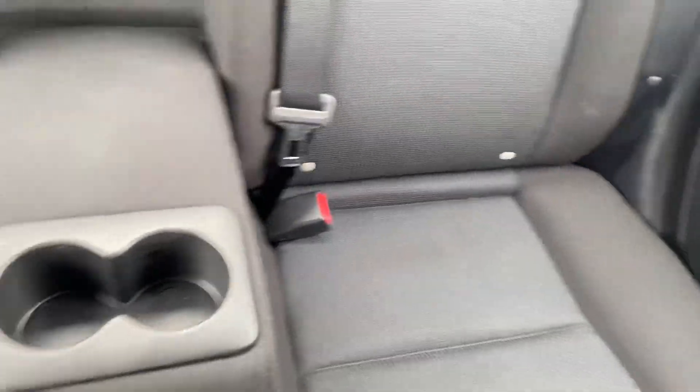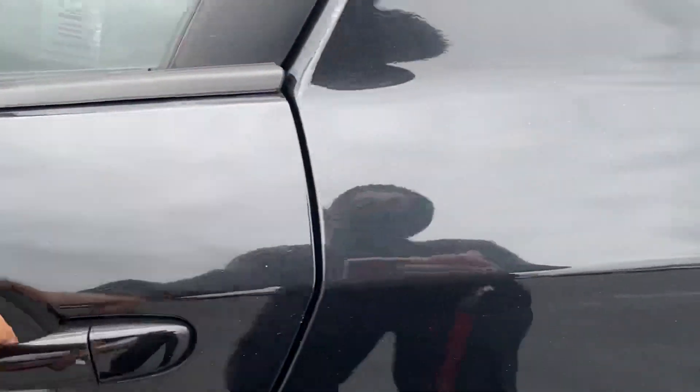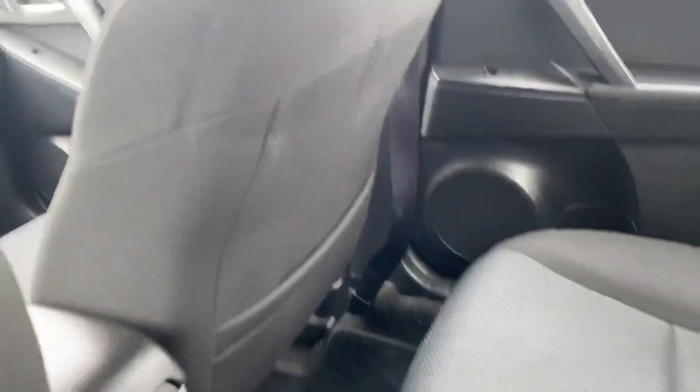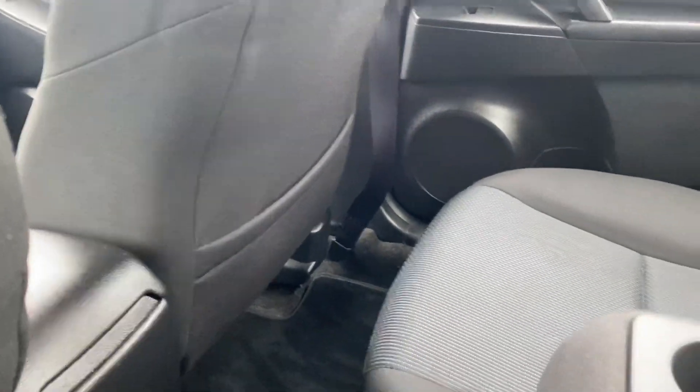In the back seat it's got an armrest, a decent amount of space back there as well. It's got a little storage compartment on the back of the passenger seat.